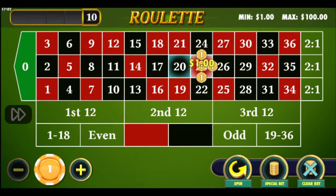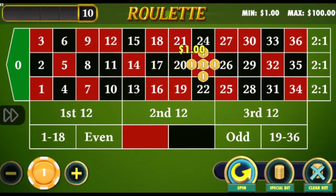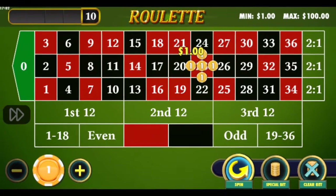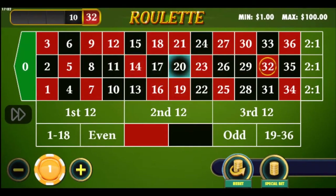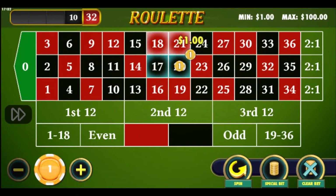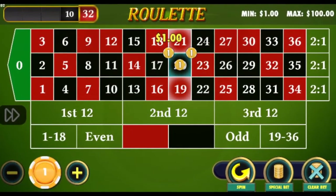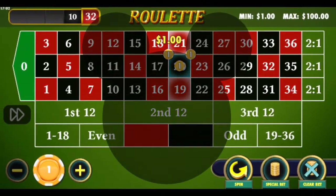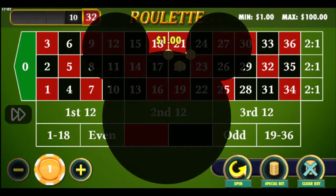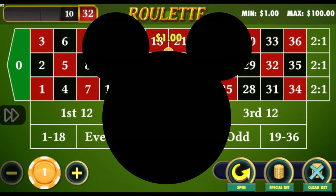Dealers must also know by heart how much the usual combinations pay — these are called picture bets and must be memorized automatically. My favorite picture bet is called Mickey Mouse, because one straight up and two corners look exactly like Mickey's big head and ears. Mickey always pays 51 chips; two Mickeys pays 102, three is 153, and so on.